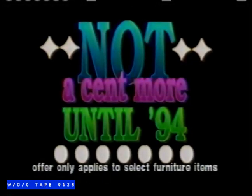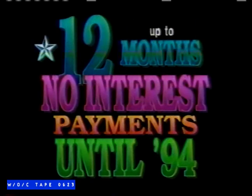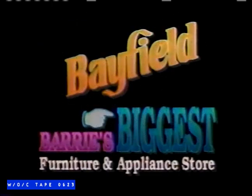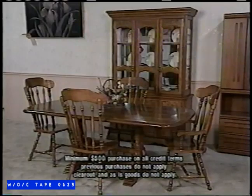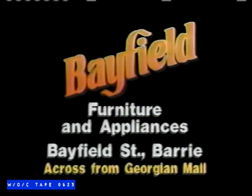Not a cent more until '94 at Bayfield Furniture and Appliances. Up to 12 months, no interest, and no payments until '94. Not a cent more until '94 at Bayfield Furniture — Berry's biggest furniture and appliance store. Come in and see the savings for yourself: bedrooms, dining rooms, sofas, chairs, and mattresses. 12 months, no interest, and no payments until '94 at Bayfield Furniture and Appliances, located on Bayfield Street, Berry.